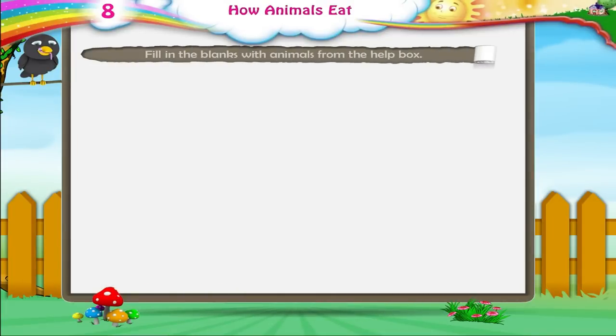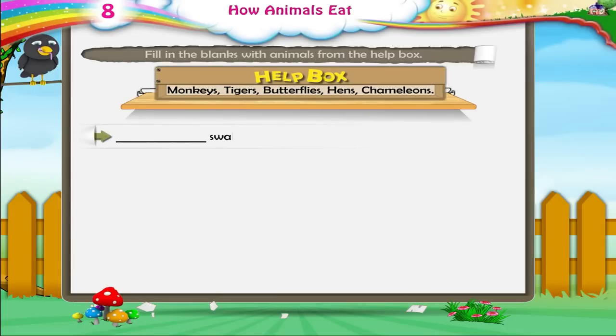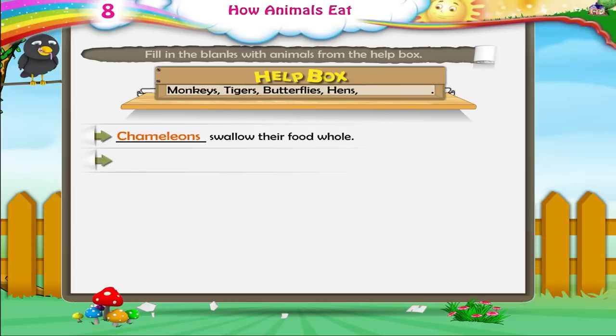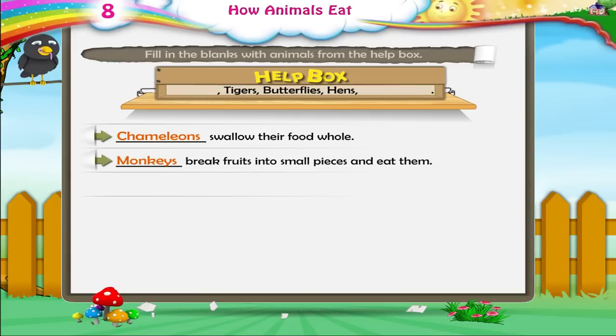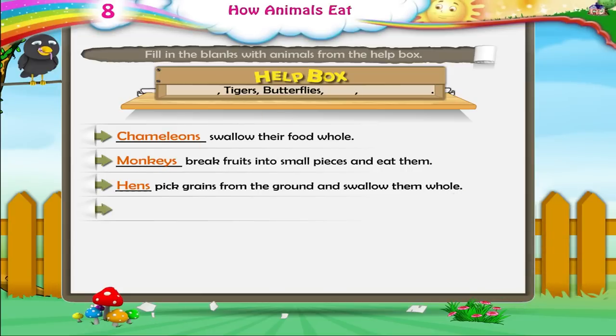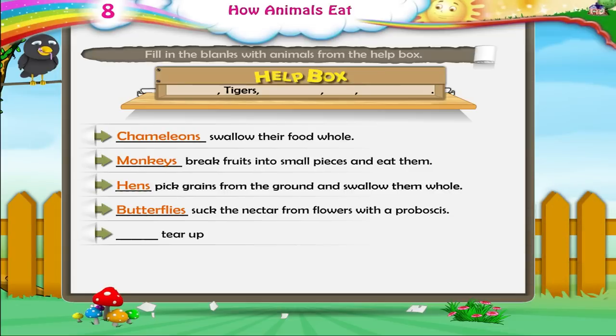Can you fill in the blanks with animals from the help box? Dash — swallow their food whole. Chameleons. Dash — break fruits into small pieces and eat them. Monkeys. Dash — pick grains from the ground and swallow them whole. Hens. Dash — suck the nectar from flowers with a proboscis. Butterflies. Dash — tear up an animal and then bite off its flesh. Tigers.